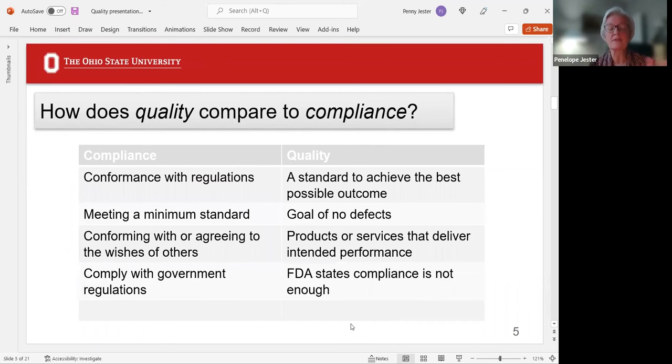Sometimes people think quality is the same as compliance. There is a difference. Compliance is part of quality, but quality is much more. Compliance is conformance to the regulations; quality is a standard to achieve the best possible. Compliance is a minimum standard, and that's not what we want with research. The FDA states compliance is not enough. The FDA wants us to be looking at quality.